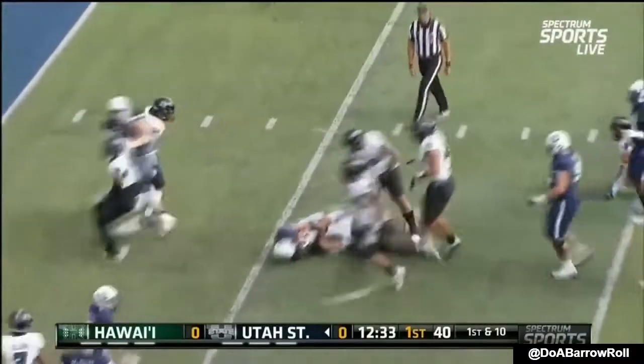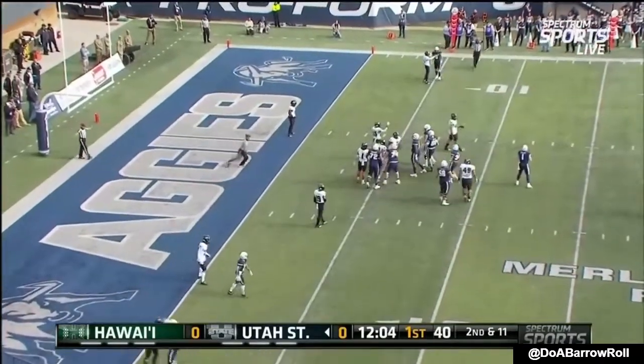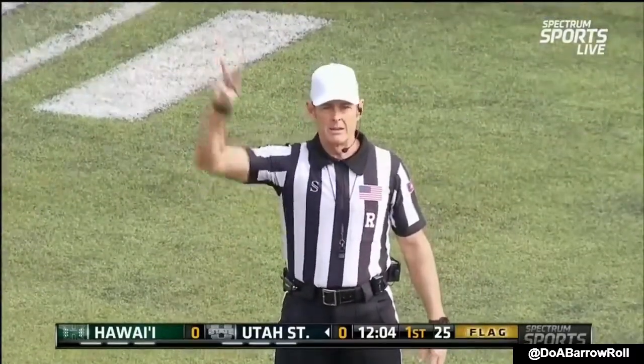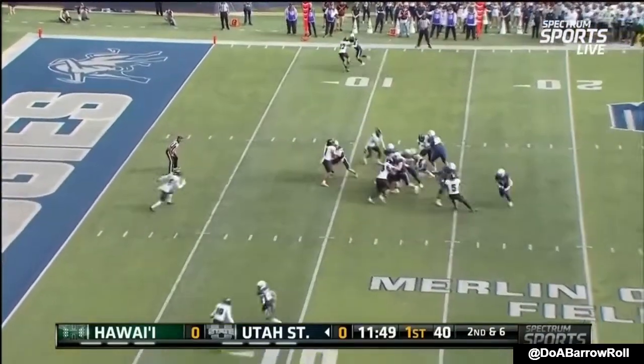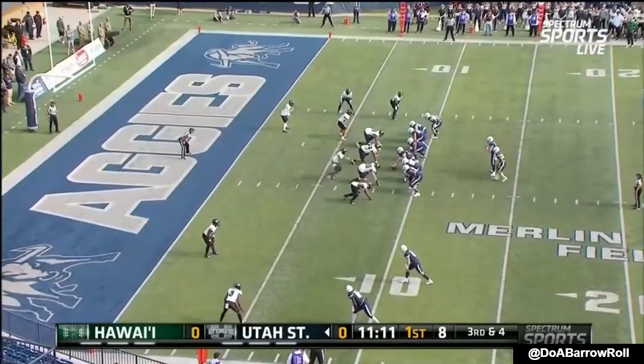Now they keep it on the deck again. It's Noah up to the second or third level. False start, number eight of the offense, five-yard penalty, remains second down. Elelion Noah in the backfield gets the handoff, again up the middle, and again it is signed here for Utah State.